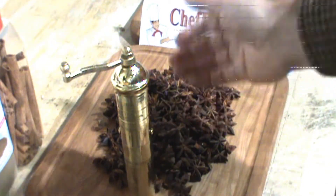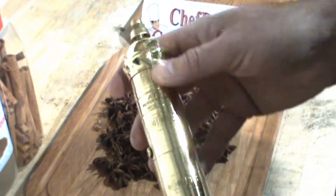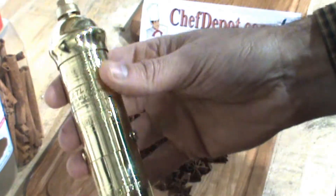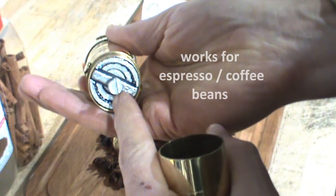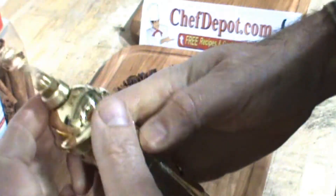You can grind Star Anise, peppercorns, coffee, fancy espresso beans, whole nutmeg — whatever you want to grind in here, no problem. And once you're done grinding, your spice will be right in here. Fully adjustable, hardened steel mechanism, and you simply fill it from the top.